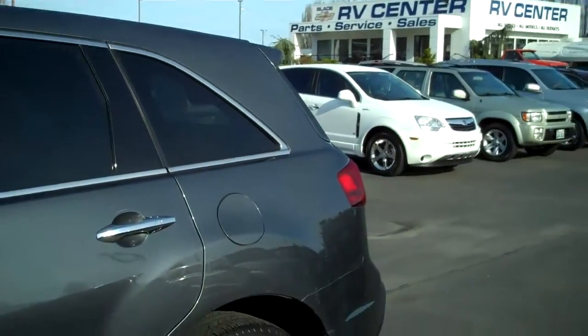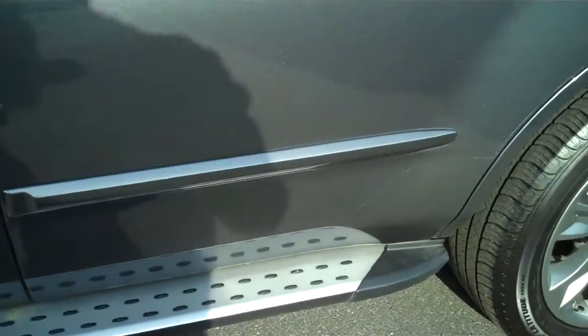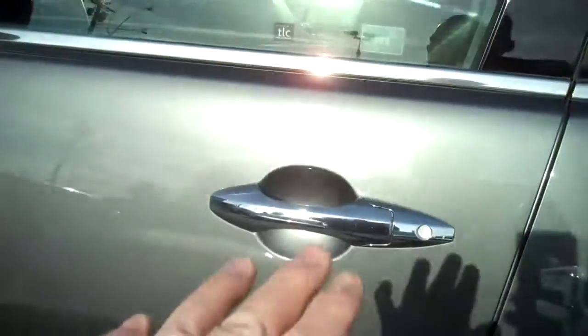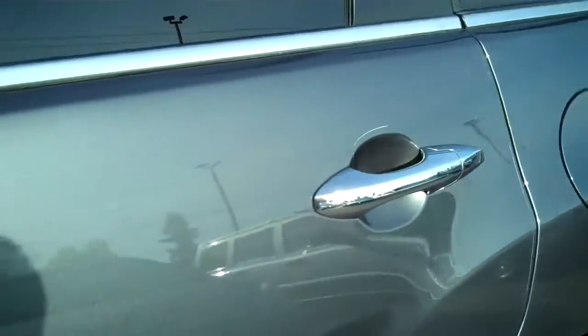The tinted privacy glass. Easy step-up running board. Chrome trim on the handles as well as all the way down, giving a real good breakup of the silhouette.